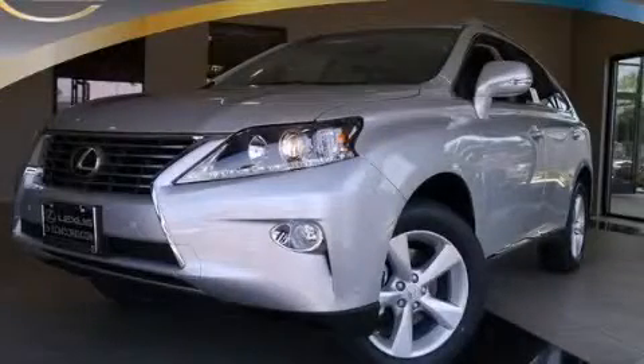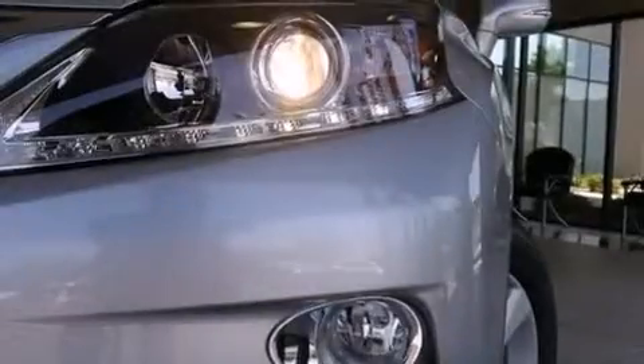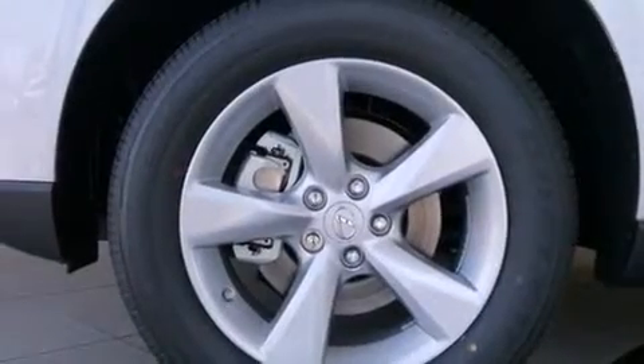This is a brand-new 2015 Lexus RX 350, with great fit and finish. It has a 3.5-liter, six-cylinder engine, an automatic transmission, and all-wheel drive.